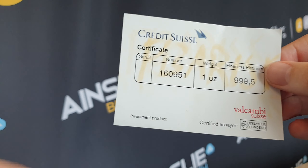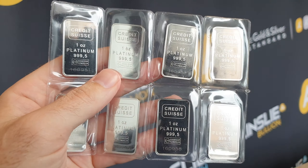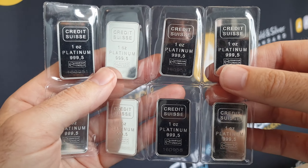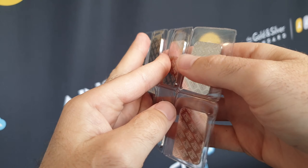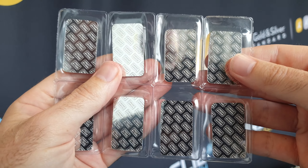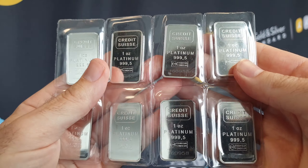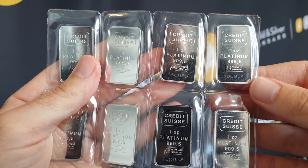So it comes with certificates and the individual bars. Now why might you consider purchasing platinum? One is for the pure diversification play. We're very big on diversification here at Ainsley — we suggest you diversify within type: bars and coins, diversify within sizes, diversify within brands, but also diversify within the metals. You may want to buy some gold, some silver, and a little bit of platinum too, again just for that pure diversification play.